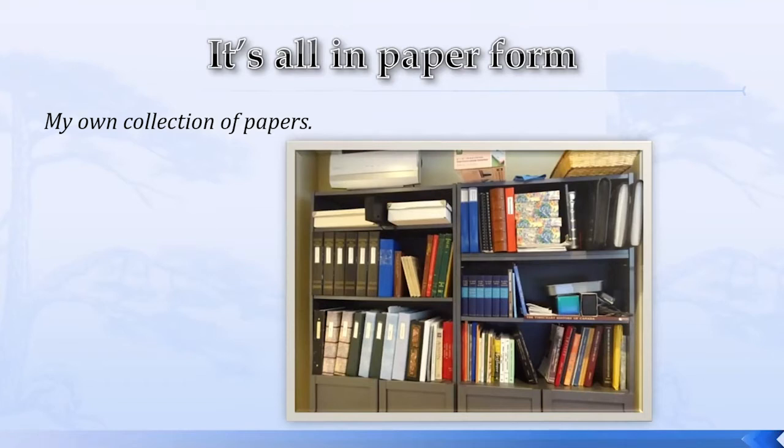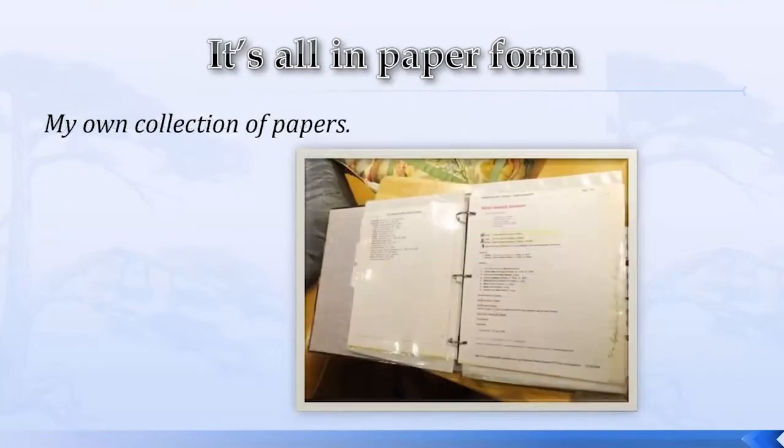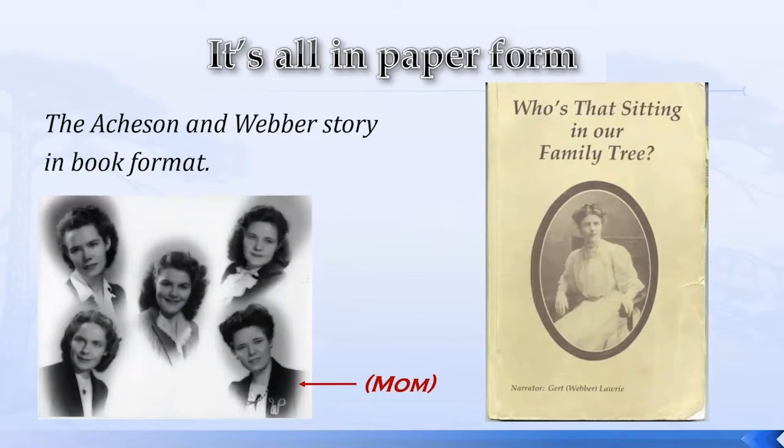This is the inside of one of the three-ring binders, showing everything protected in plastic and nicely tabbed with a tree diagram on the lead-in page. So I could quickly know — okay, this is my research on Joseph Atchison. I have more details on individuals in it. In addition, I was very fortunate to have an aunt who published a soft-cover book on the family line. She titled it 'Who's That Sitting in Our Family Tree' by my Aunt Gert Lori, born Weber.